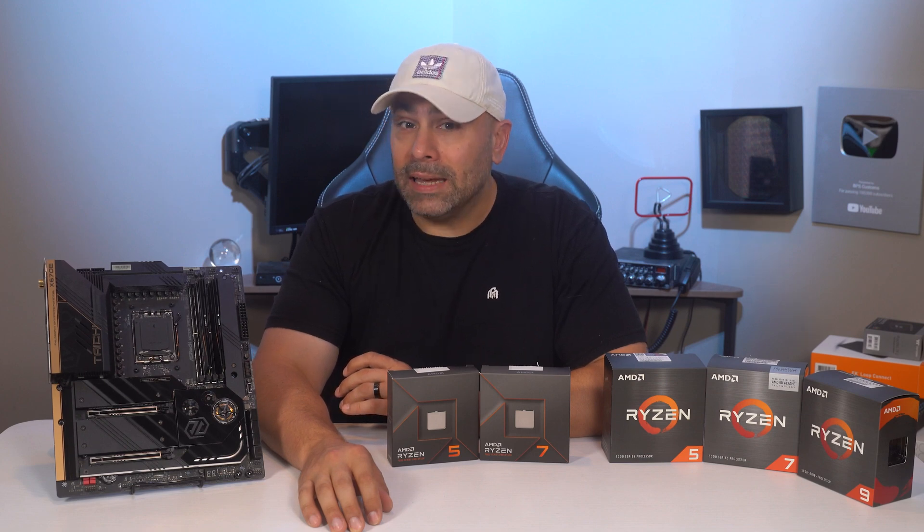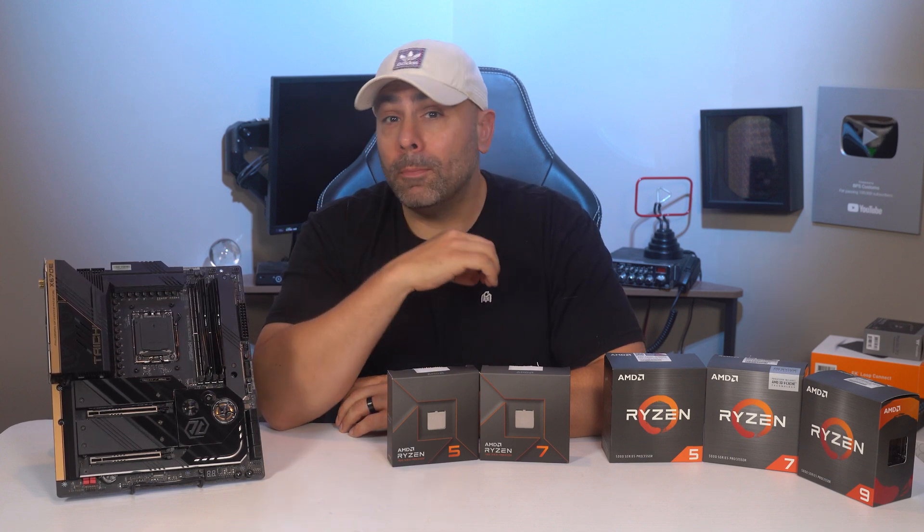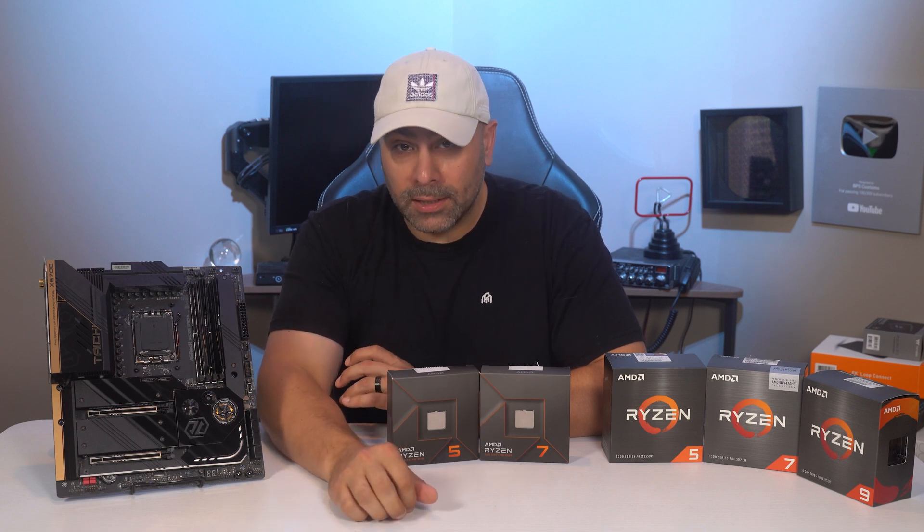But AMD isn't leaving us hanging. Today I'm finally allowed to talk to you all about the new Zen 4 based CPUs, the AM5 socket, and the Ryzen 7000 series of processors. Let's get right down to it.